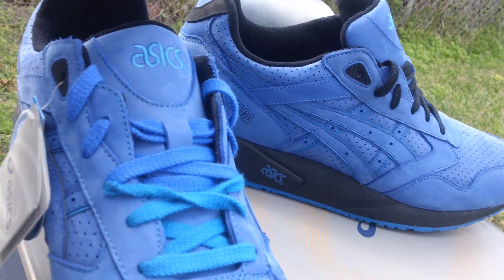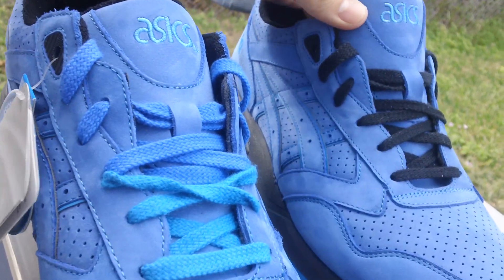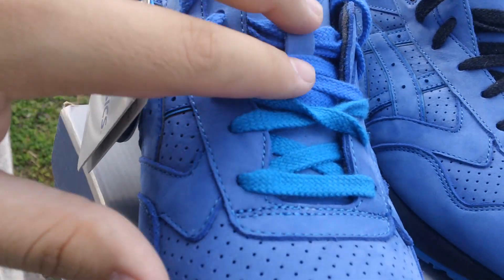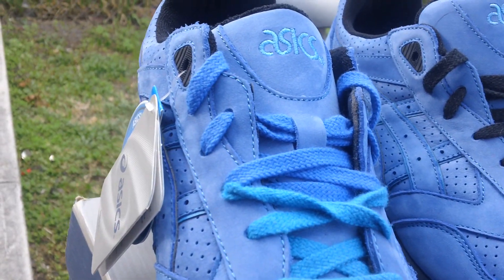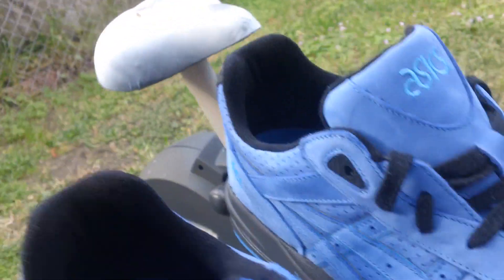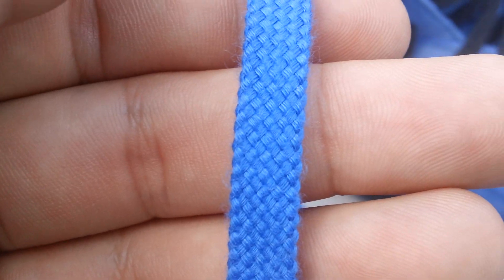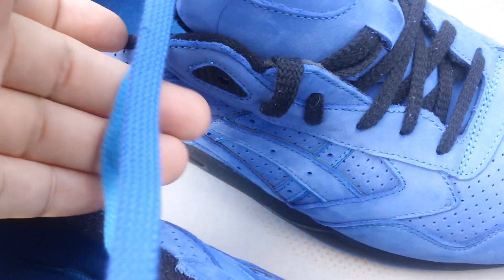I'm digging the mazarin blue more than the actual teal. In the camera they kind of look the same, but the black makes it stand out real nice. I put teal on one side and mazarin blue on the other. Here's the blue — looks a little lighter in this camera — and the teal. They almost look the same on camera.